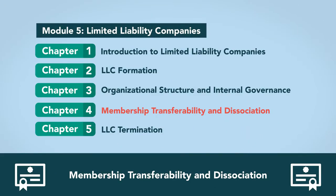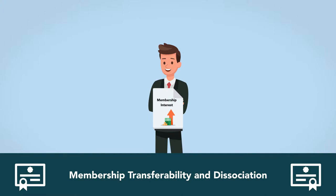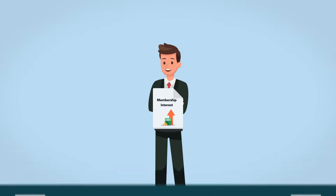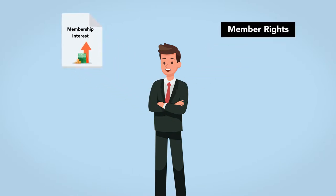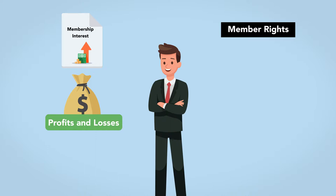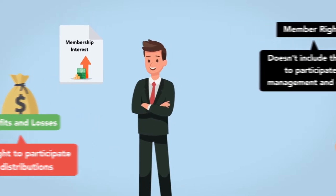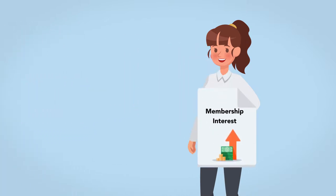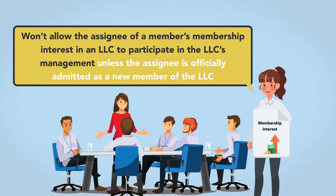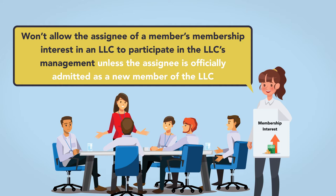Membership transferability and dissociation: A member transfers his interest in an LLC much like a partner transfers his partnership interest. Most LLC statutes distinguish between membership interests and member rights. The most important difference between the two is that the member's transferable interest includes only the member's share in profits and losses and the right to participate in distributions, and doesn't include the right to participate in management and control. A member's financial interest in an LLC is freely assignable if there aren't any restrictions in an operating agreement. Most states won't allow the assignee of a member's membership interest in an LLC to participate in the LLC's management unless the assignee is officially admitted as a new member.